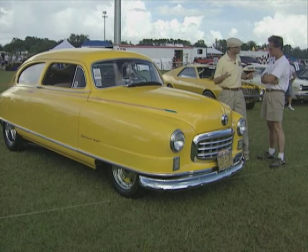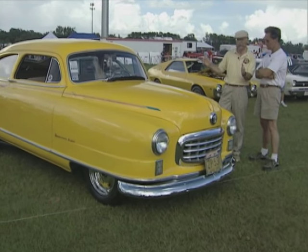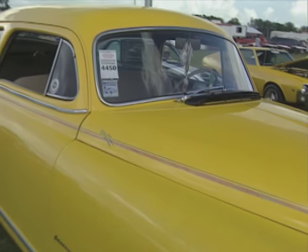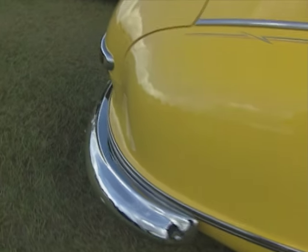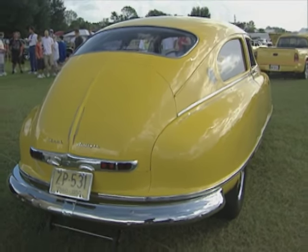Well Dennis, if there was an award for the weirdest car here, it would have to go to you with this — a 1950 Nash Statesman Super. What a wild car. You've done a lot with it. First of all, it looks like a bathtub upside down — that's what they used to nickname it back in the '50s. The strangest lines. What possessed you to buy it, and where'd you even find it?